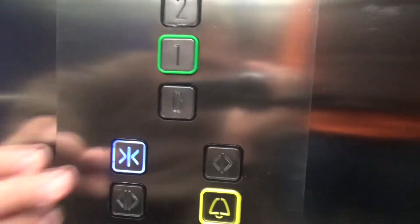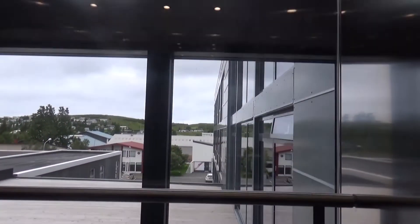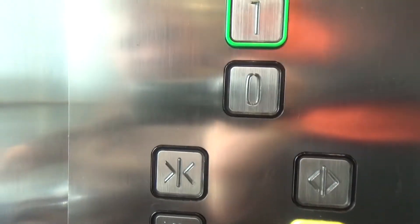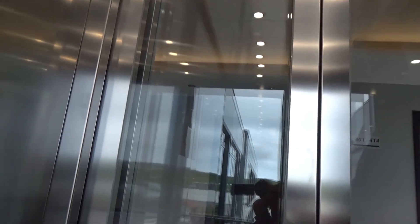Four floors. Thirteen people capacity, one thousand kilograms. And surprisingly, they run very smooth — unlike the North American ones. Listen — very smooth, no brake sound, which is surprising. Very smooth.